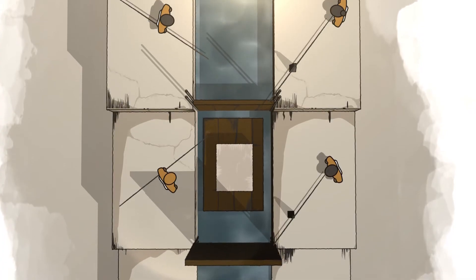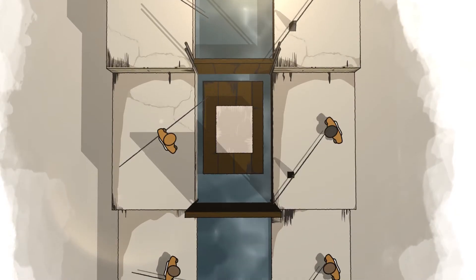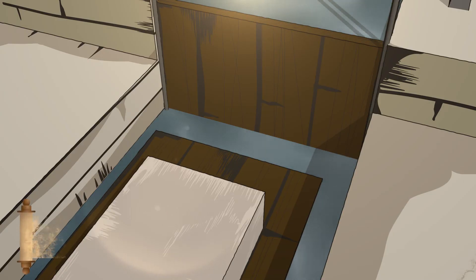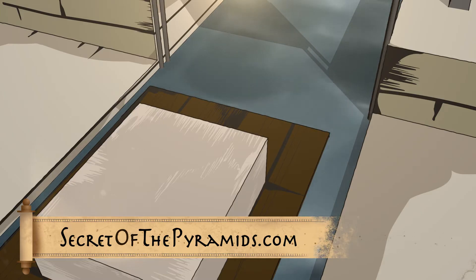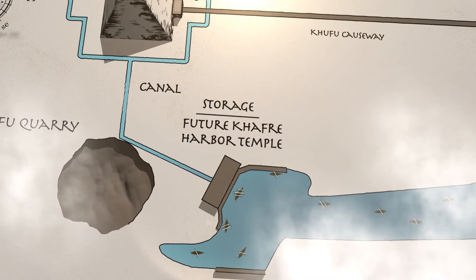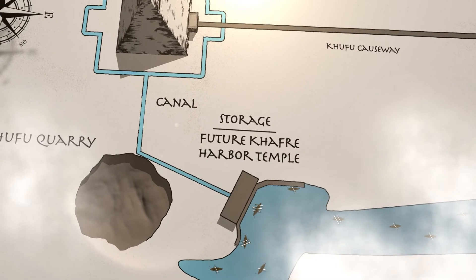To move materials from the basin to the pyramid, Egyptians would have either dug a canal or built a canal on top of the limestone running beside the Khufu quarry. Inspector Merrer described a delivery point in an ancient papyrus found at Wadi al-Jarf, which this theory proposes is the area close to the present-day Khafre Harbour Temple. The Egyptians stored materials at this site, including granite from Aswan and casing limestone from Tura, before moving it to the pyramid base.